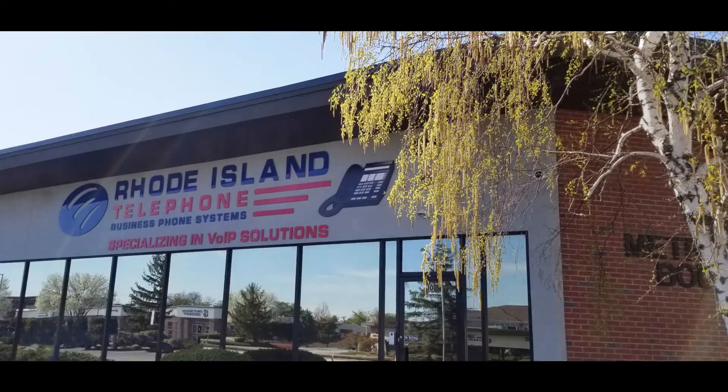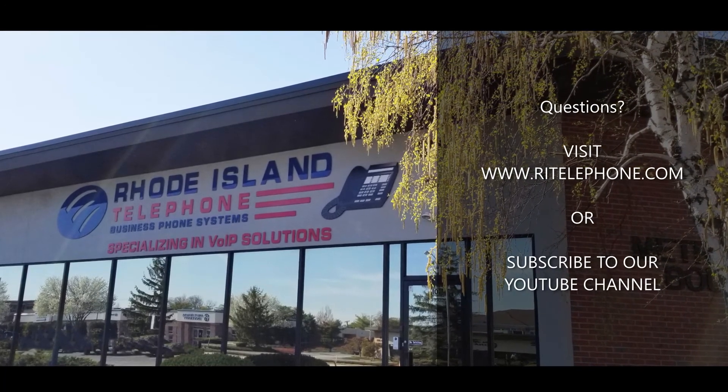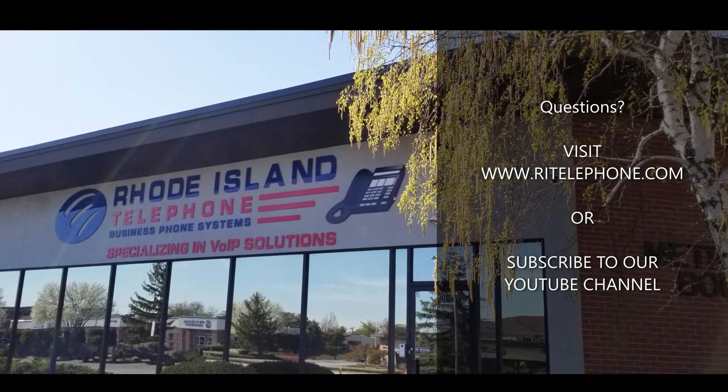You should always consider having a professional install your system, like Rhode Island Telephone. We have the experience and knowledge to customize that system to your needs. We also know the programming, the features, and the settings that an untrained person just doesn't know. On top of that, in Rhode Island you're technically supposed to have a license to pull cable and terminate connections.